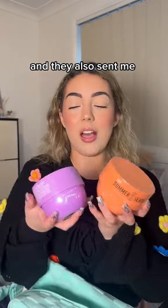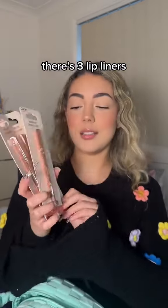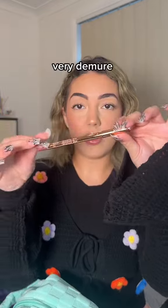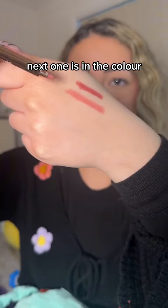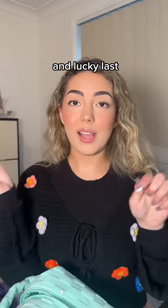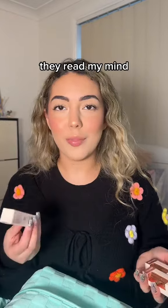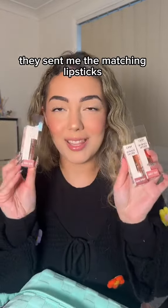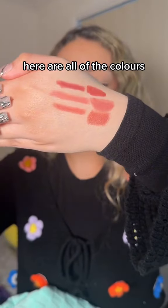They also sent me the matching body butters. There are three lip liners — very demure. The first one is in the color dark syrup, the next one is in teddy bear, and the last one is called sweet talk. They sent me the matching lipsticks for these lip pencils. That's amazing. Here are all of the colors side by side.